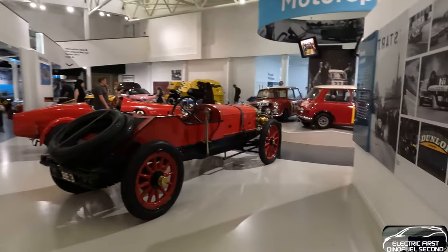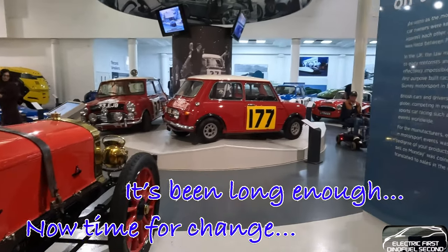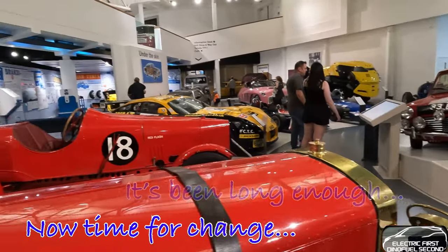Was it a good thing for the human race with all the pollution from cars and oil and everything else? I don't know. Overall, I guess so. It made us expand and gave us some idea of what to do with the world and how to go forward.